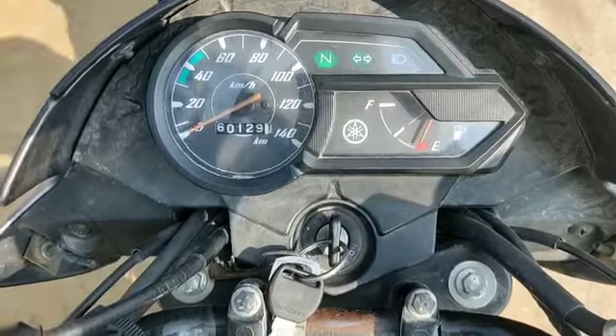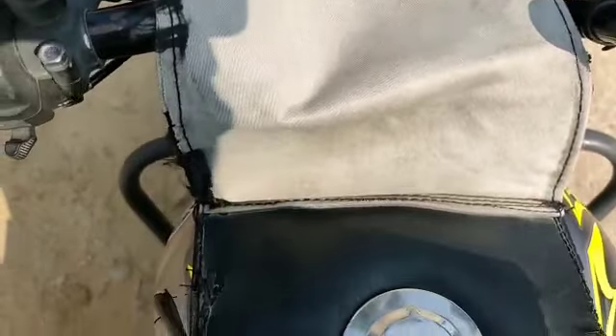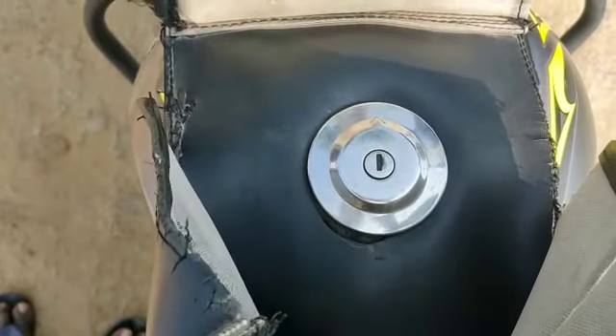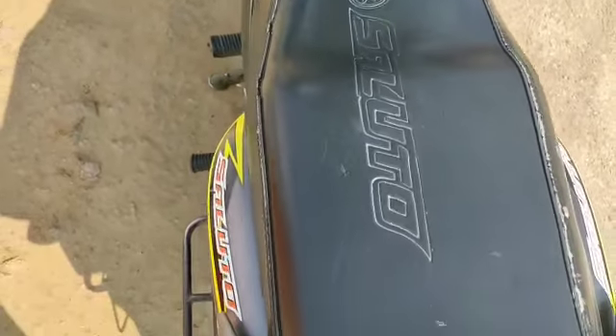There are many indicators and headlights on the bike. The fuel tank capacity is 8 to 10 liters. The mileage is about 50 plus — mileage is not a problem with this bike.